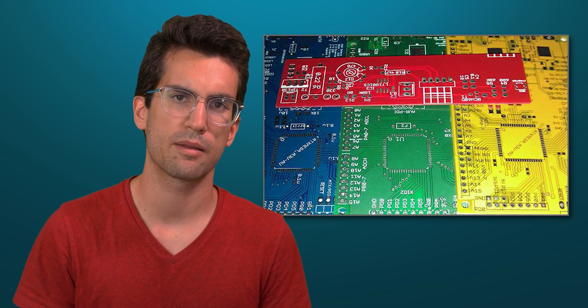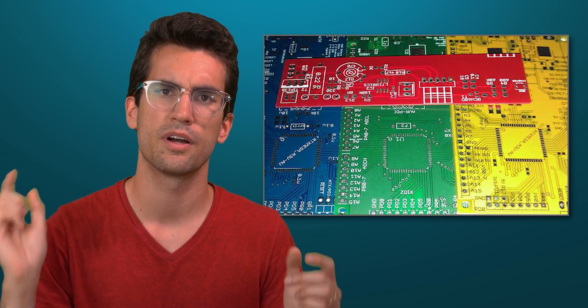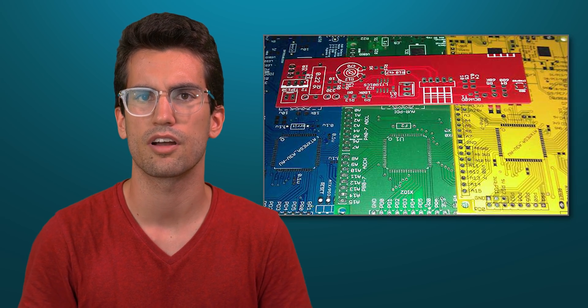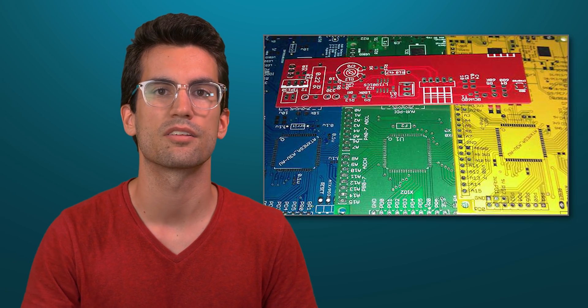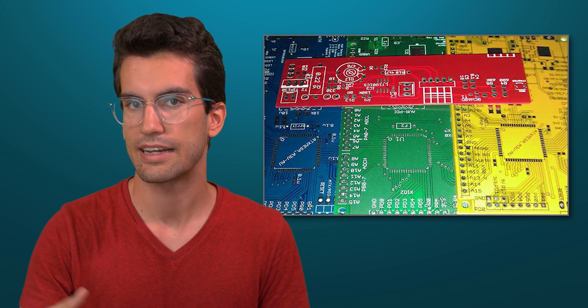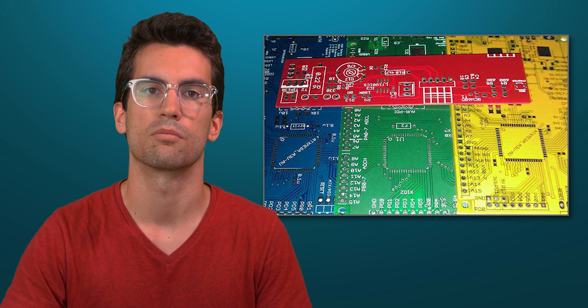There's also another term worth mentioning: silk screen. That is the thin layer of ink traces used to identify board components like pins and resistors. This text is typically white and obviously needs to be legible — making green, yet again, a great fit. Yellow and red? Not so much.